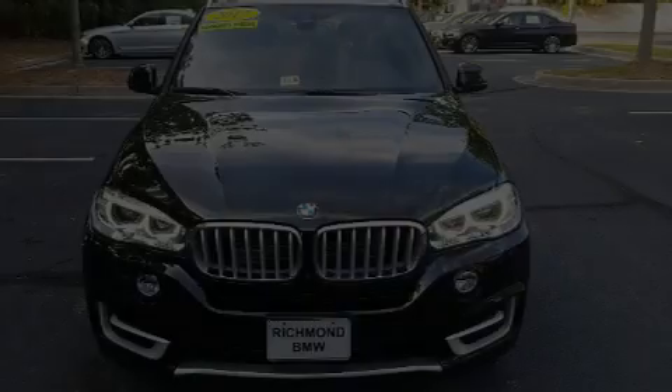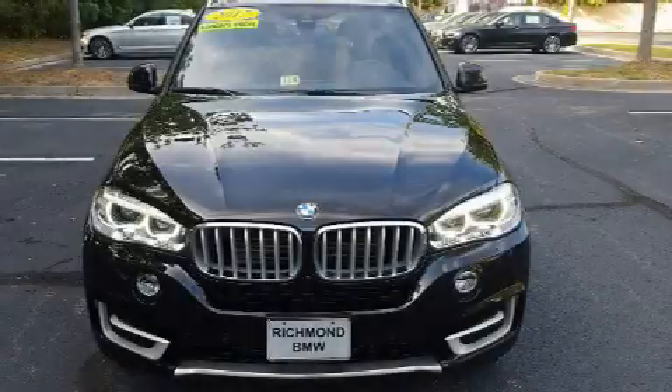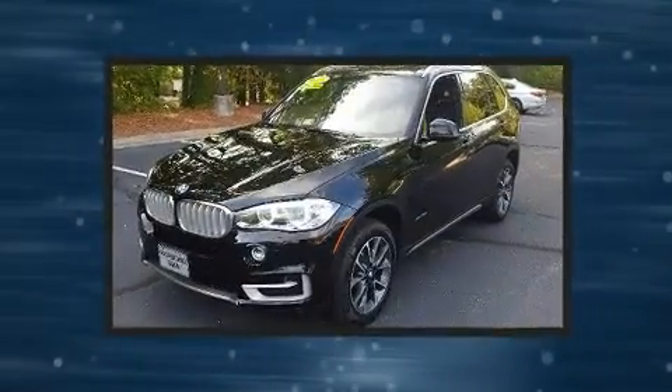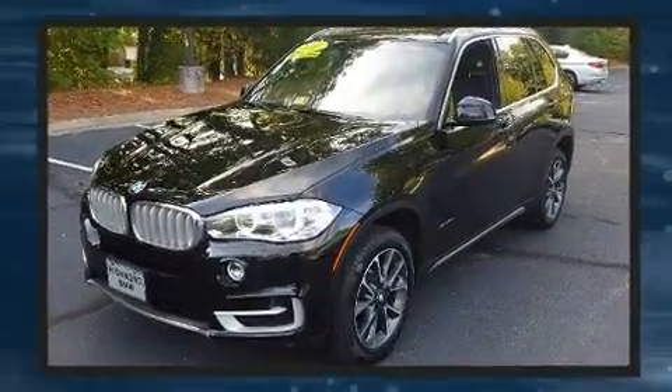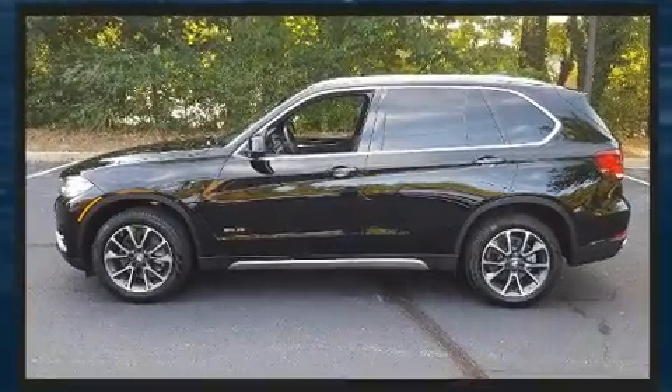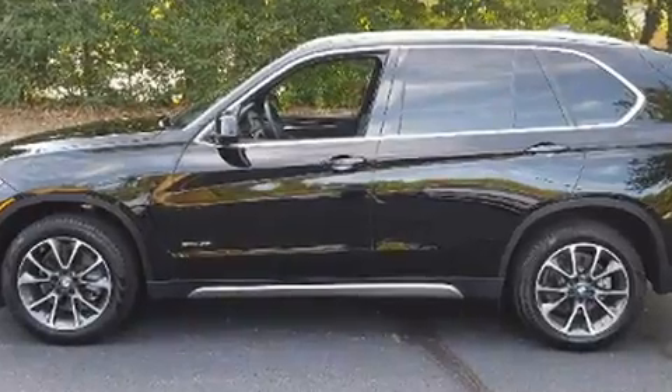Sensibility and practicality define the 2017 BMW X5. It features an automatic transmission, rear-wheel drive, and a three-liter six-cylinder engine. A turbocharger further enhances performance while also preserving fuel economy.